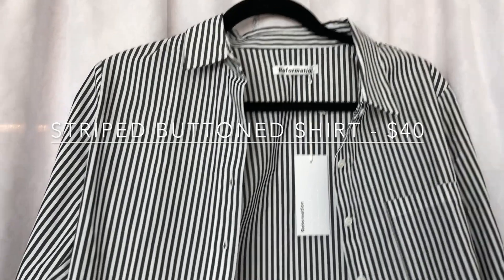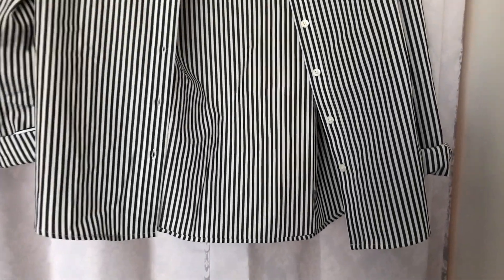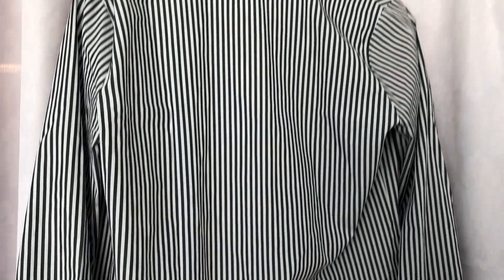The next piece I'm showing is the striped buttoned shirt that my sister got. It was $40 and she bought it in a slightly oversized size.